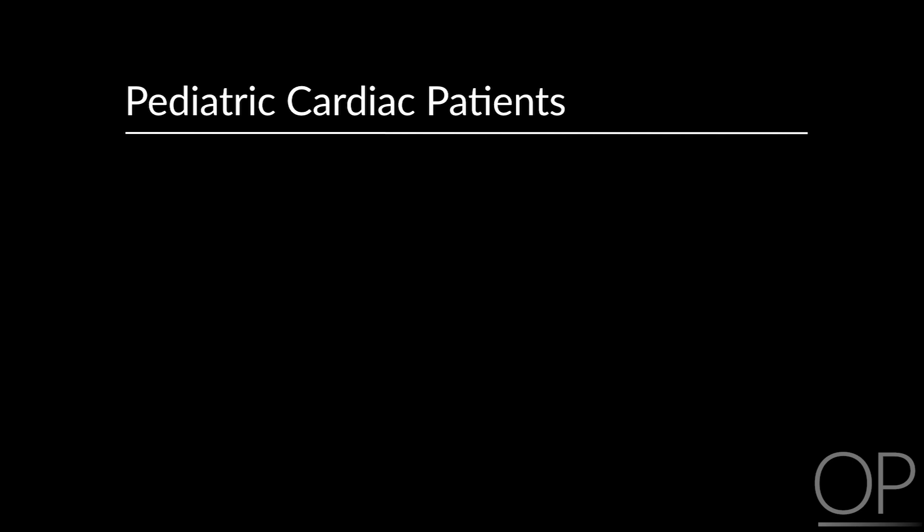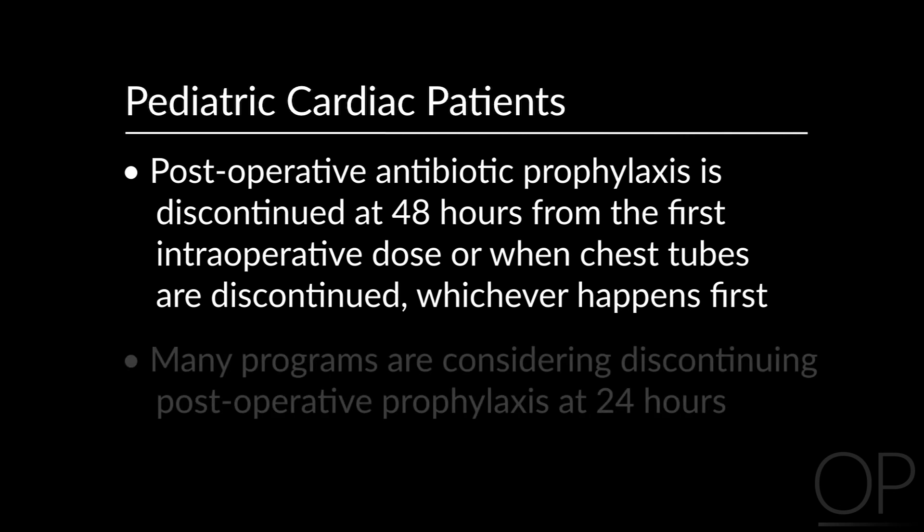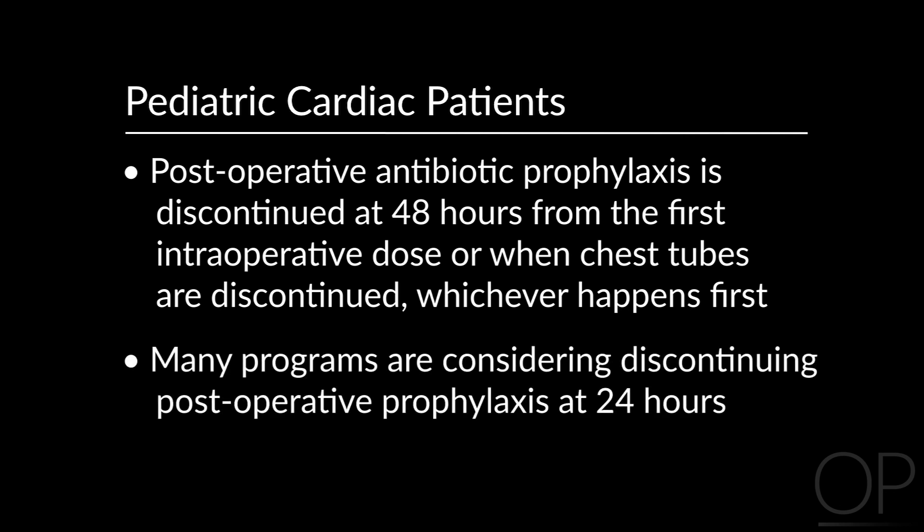Maintenance cefazolin is started eight hours after the last dose. In our primary closure patients, postoperative antibiotic prophylaxis is discontinued at 48 hours from the first intraoperative dose or when chest tubes are discontinued, whichever happens first. Many programs are considering discontinuing postoperative prophylaxis at 24 hours.